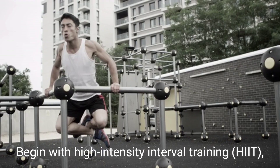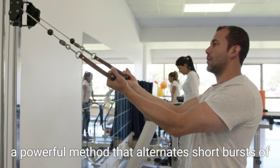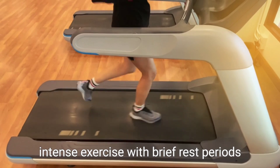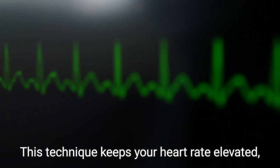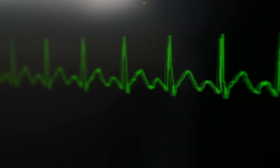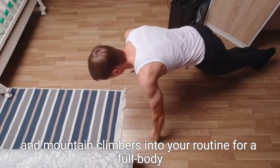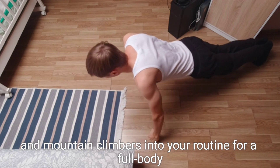Begin with high-intensity interval training — pairs of intense exercise with brief rest periods. This technique keeps your heart rate elevated, maximizing calorie burn even after your workout ends. Consider incorporating exercises like burpees, jump squats, and mountain climbers into your routine for a full-body blast.